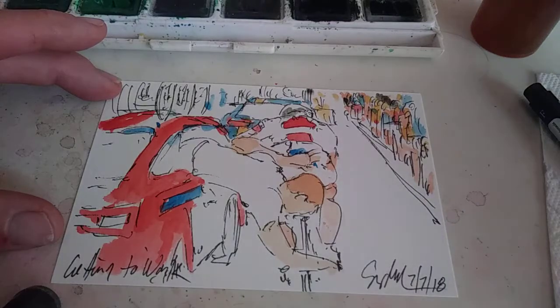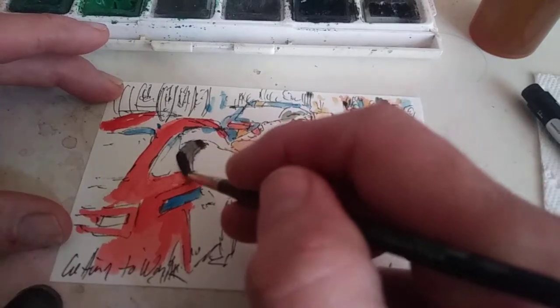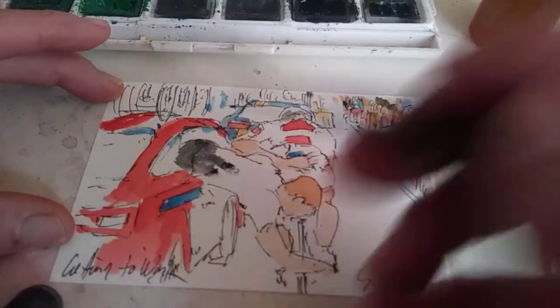As I get ready to do a black, what I'm doing here is picking up a little bit of alizarin crimson and a little bit of dark green, because it's better to make your own black, make your own colors as much as possible.